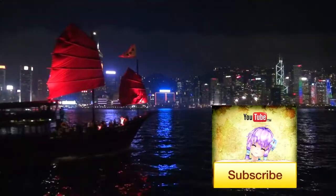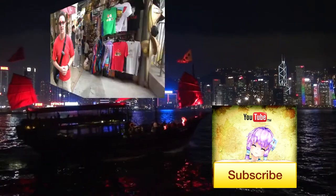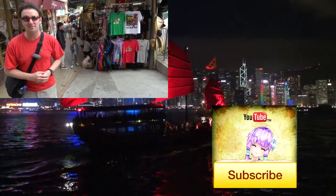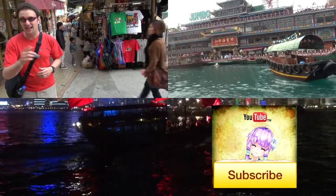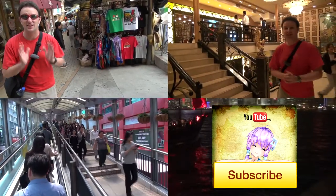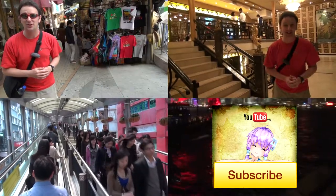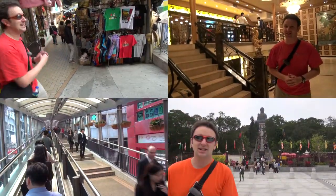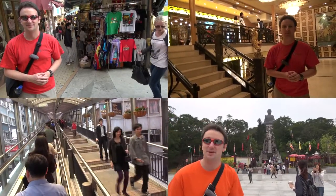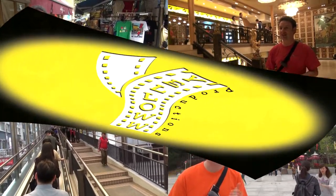You might be interested in checking out some of my other favorite videos from Hong Kong. In the upper left is Stanley Market, a neat market on the backside of Hong Kong Island. In the upper right is the Jumbo Floating Restaurant, one of the world's largest floating restaurants. In the lower left is the world's longest escalator, the Central Mid-Levels Escalator. And in the lower right is my favorite attraction in Hong Kong, the Big Buddha.